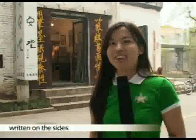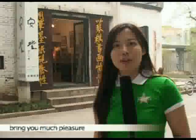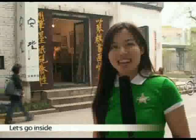Here we are at Chuan Tong. Notice the text written on the side — it means traditional Chinese art and culture bring you much pleasure. Let's go inside.